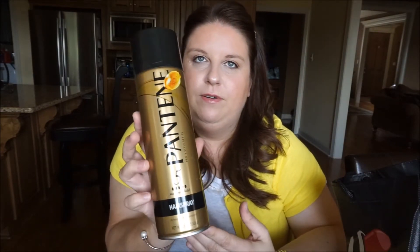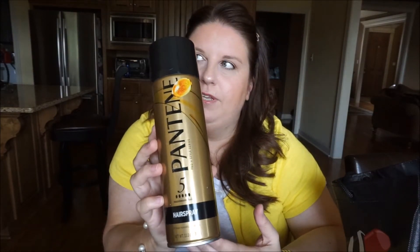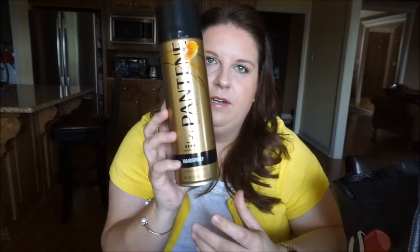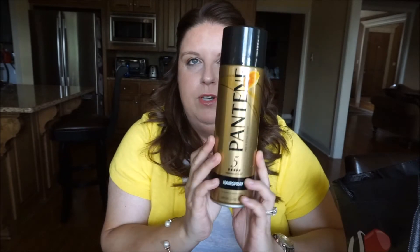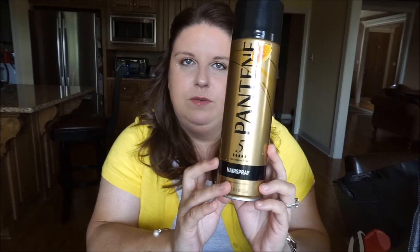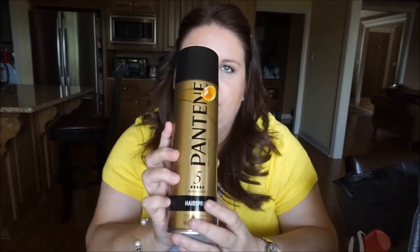I've been watching a lot of beauty videos and Tati from GlamLifeGuru recommended this hairspray. Look at this — it's humongous and it really lasted me a long time. I'm not sure it holds as much as I'd like, but it is a good product. I might repurchase it at some point, but I have something else going on with hairspray right now.